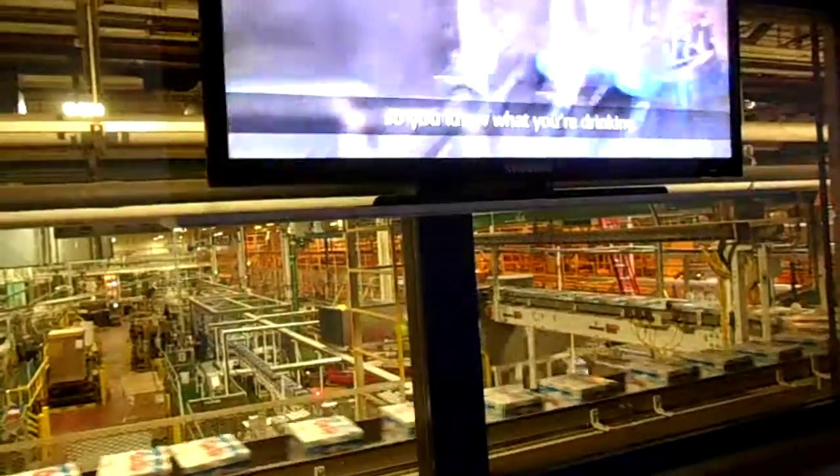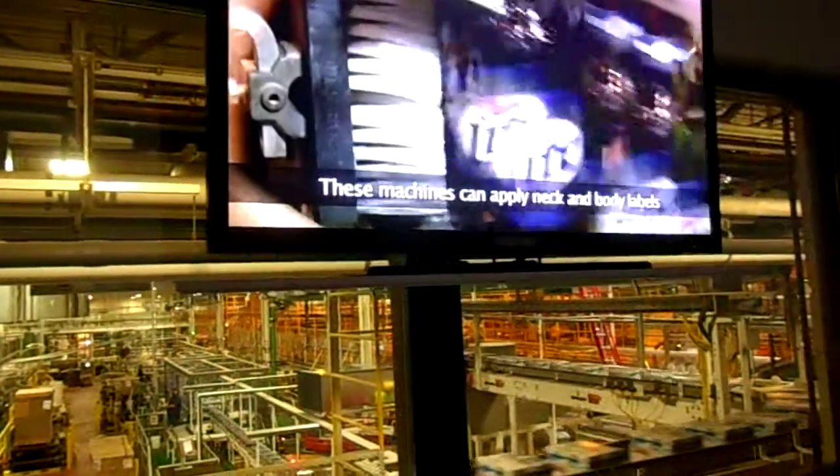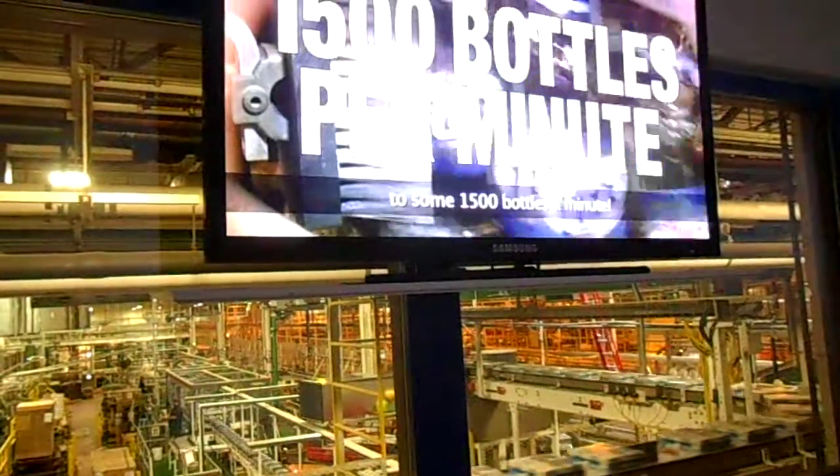Now it's time to label our bottles so you know what you're drinking. These machines can apply neck and body labels to some 1,500 bottles a minute.